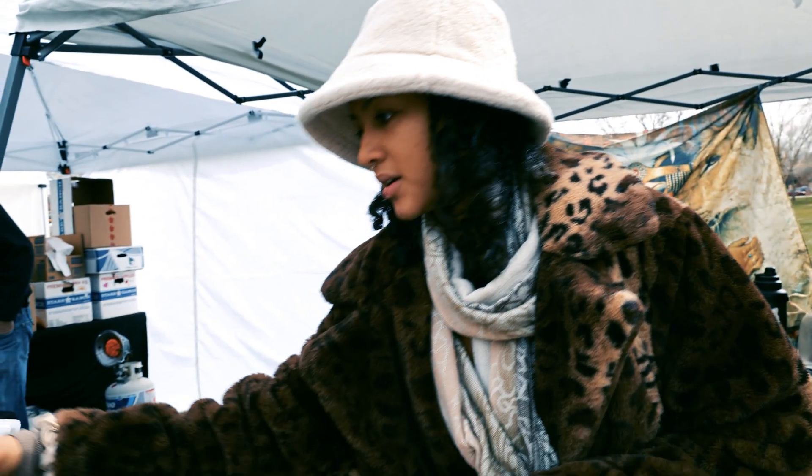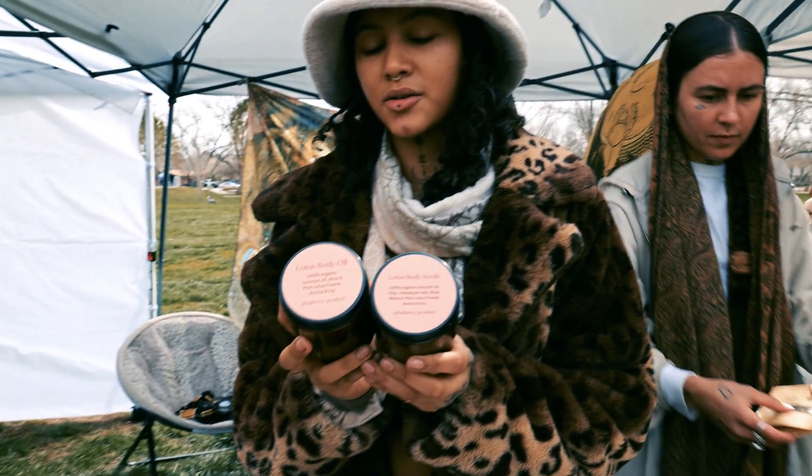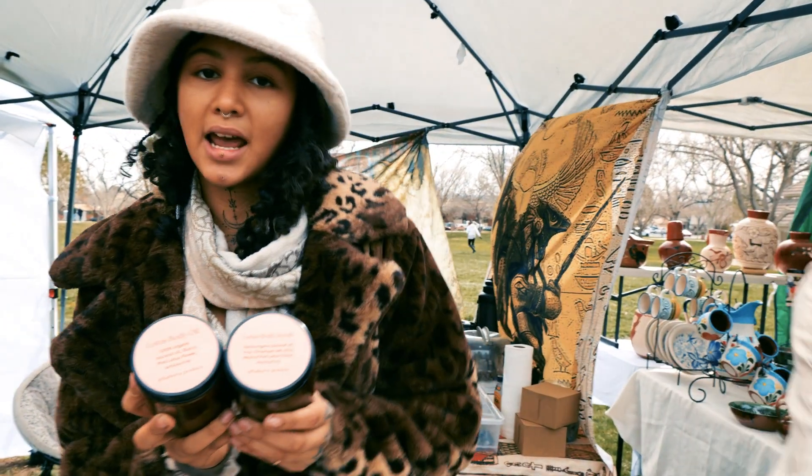Over here we also have some beauty products — a lotus body oil and a lotus body scrub. These pair really well together as an exfoliant and moisturizer, and you can use them all over your body.